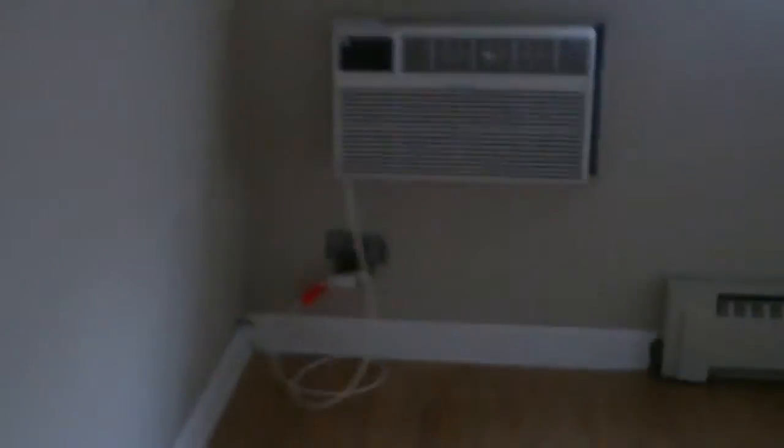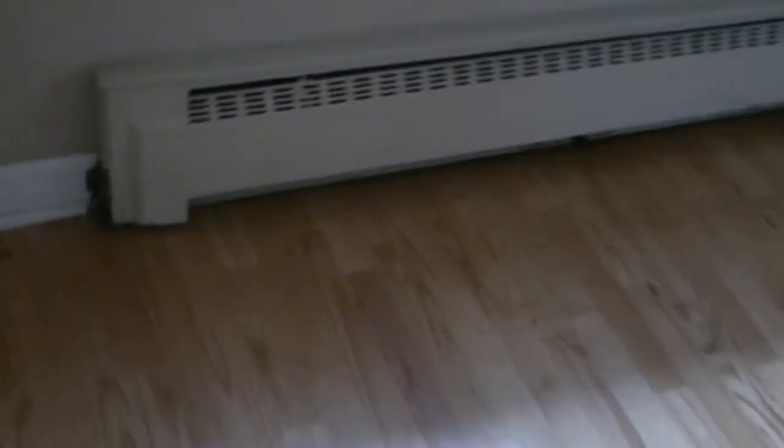We go into the master bedroom — a little bit larger. There are window units. It's hot water heat and it's all baseboard as you can see. Again, the mirrored closet.